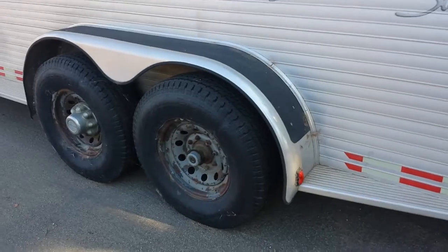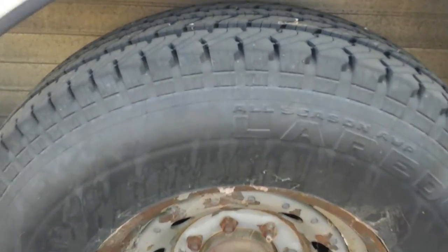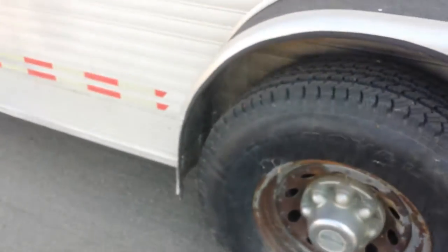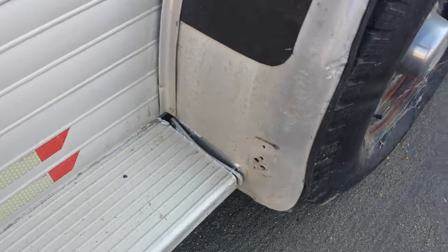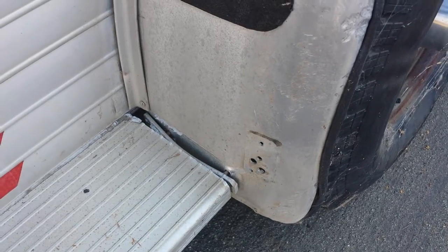So this is the other side of the trailer. Tires — besides the cobwebs, again good tread, everything looks good. This is the one little bit of damage that we had here. I think that was a fender light — it might even have been just a reflector.